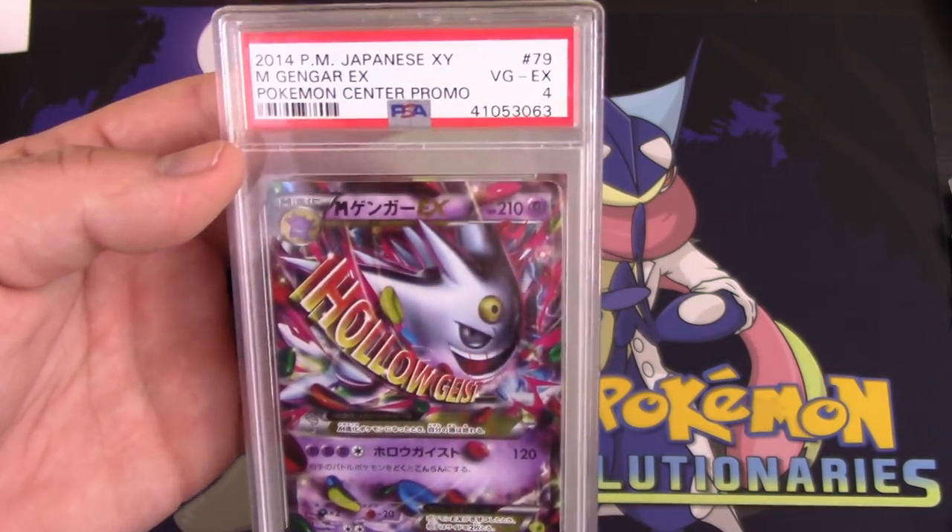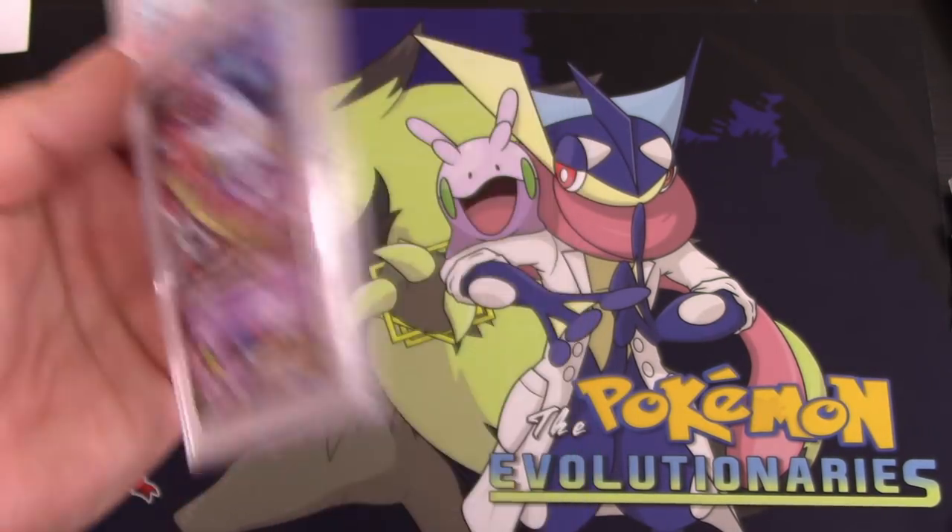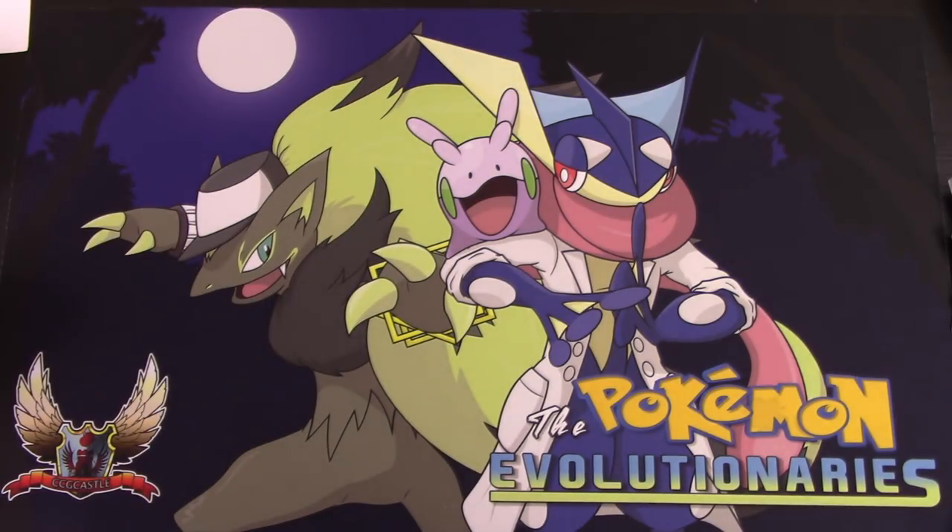Solid results though, guys — solid results with the exception of one little hiccup here with this unfortunate PSA error, screwing up the back of that card and creasing it. But man, I was really, really excited to grade that card too. Oh well, it is what it is — Ludkins reimbursed me for the value of the card. So it's always very, very nice to know that you're in good hands with a company like that. Highly, highly recommend Ludkins Collectibles for your PSA grading services.